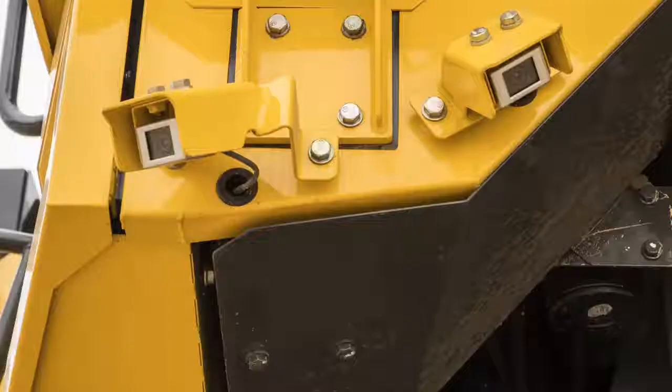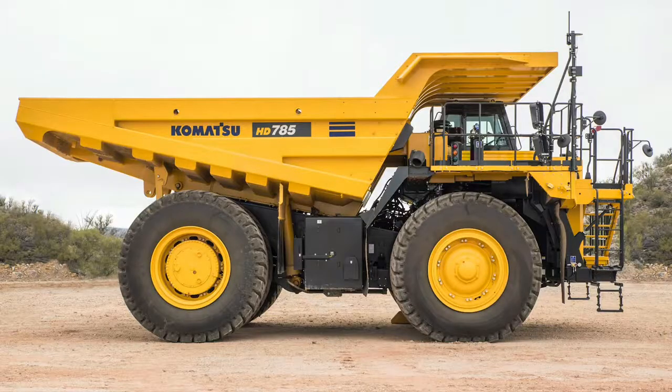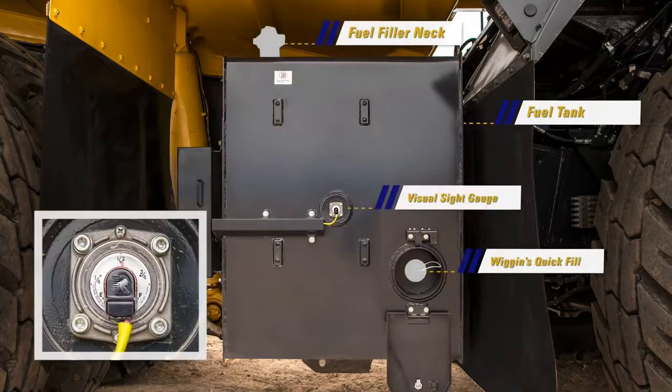Under the cab in front of the tire, notice the two cameras used by the KomVision system. Looking at the center section of the right hand side of the truck, we mainly see the fuel tank with a Wiggins quick fill, as well as a standard fill neck and a visual sight gauge.